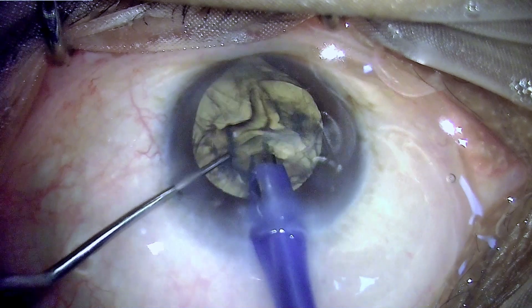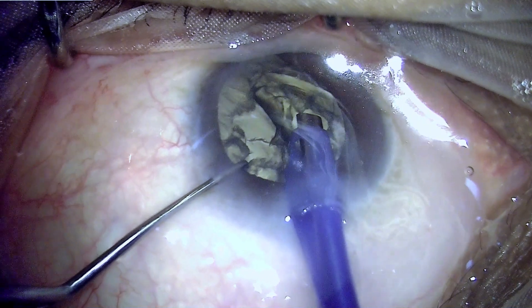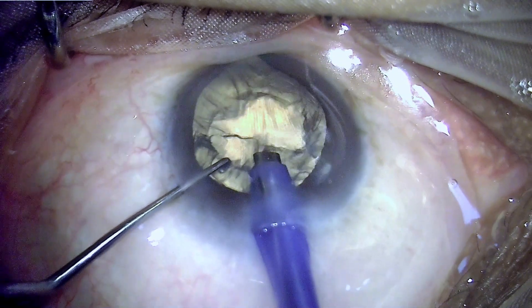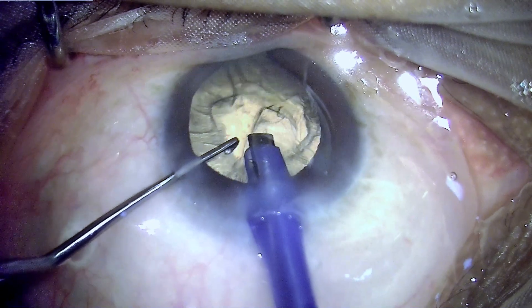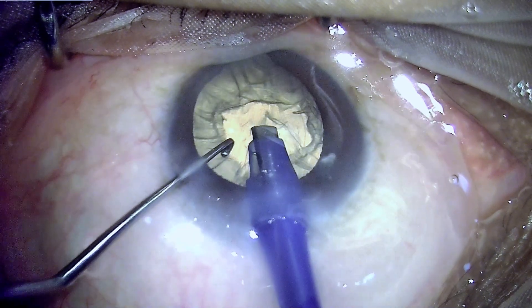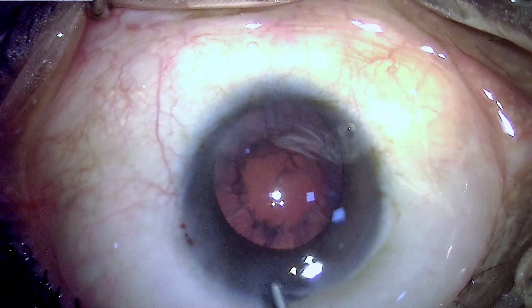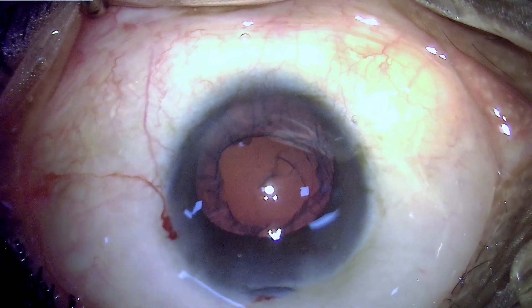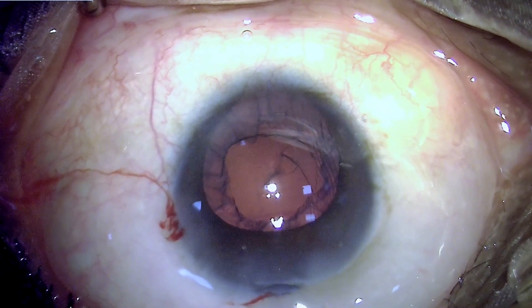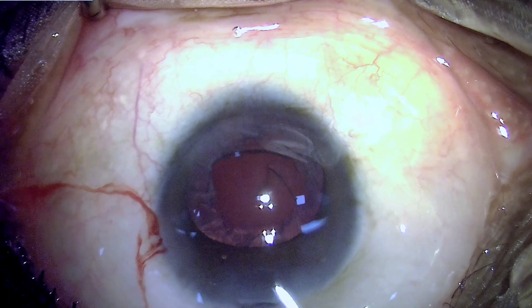Before undertaking these cases, the surgeon must discuss all associated issues and expected surgical complications with the patient — this is very important, otherwise the patient will be grossly dissatisfied if an unexpected outcome occurs. The nucleus has been removed and, because the anterior chamber is very shallow, we can expect iris prolapse, which will recur because the iris is very close to the incision site, although the incision is nicely designed with a good length. We are now going for removal of cortex.